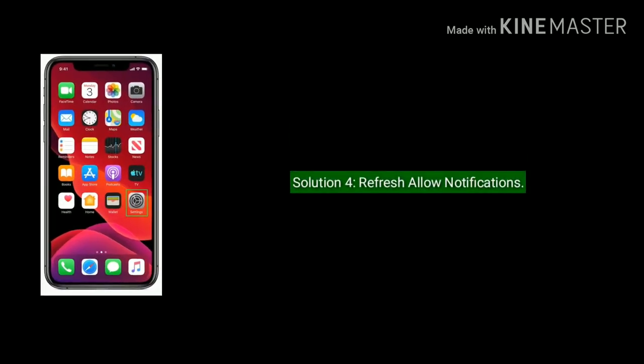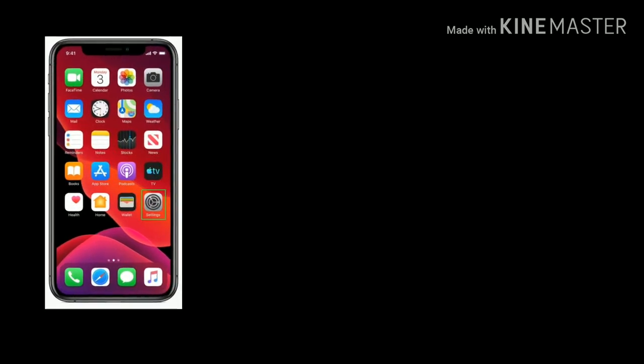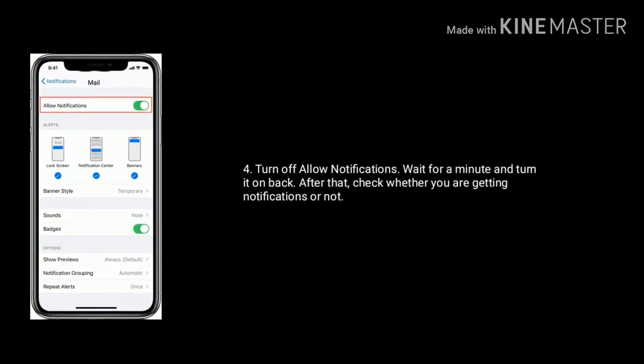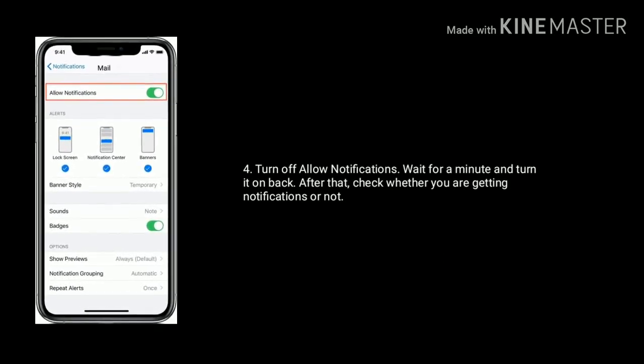Solution four is refresh Allow Notifications. First, launch the Settings app on your iPhone. Now tap on Notifications and select the app. Turn off Allow Notifications, wait for a minute, and turn it back on. After that, check whether you are getting notifications or not.